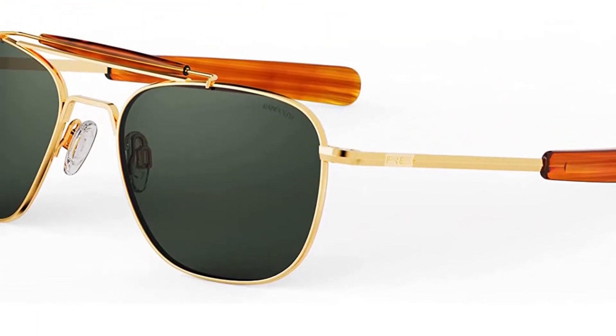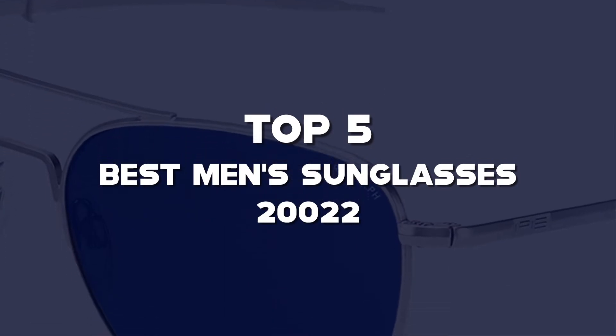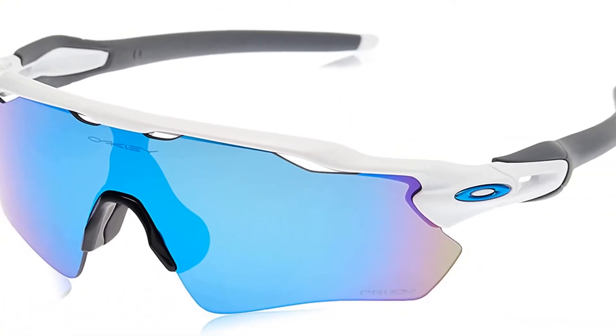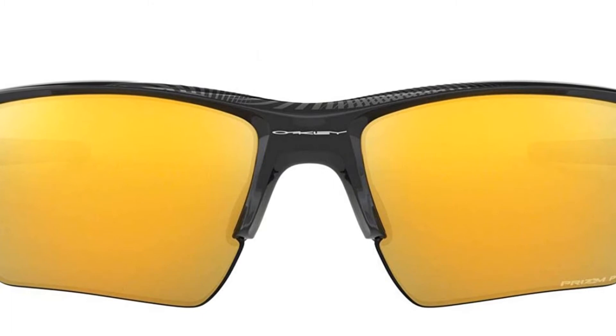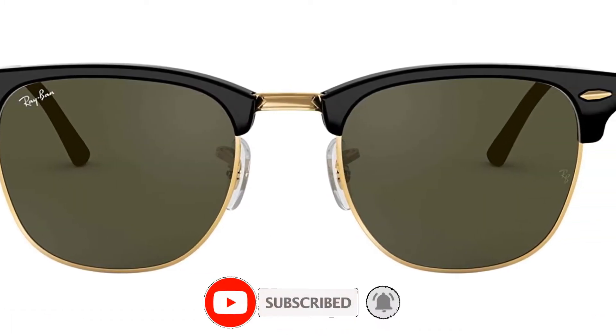What's up guys, today we'll take a look at the top 5 best men's sunglasses of 2022 that are available on the market. I made this list based on my personal research. If you would like more information about these products and their latest prices, check out the description below. Don't forget to subscribe for more reviews. Let's get started with the video.